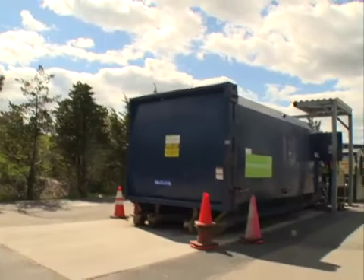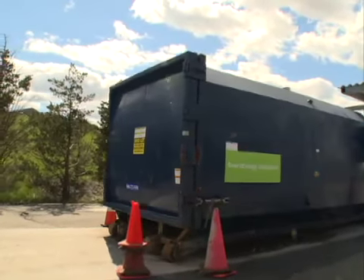We also have large containers as I'm going around the corner, and this is for overflow trash for people that have cleanouts.